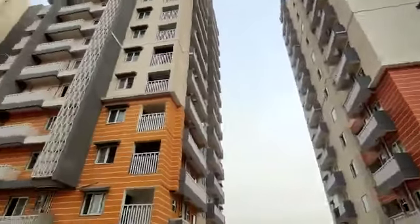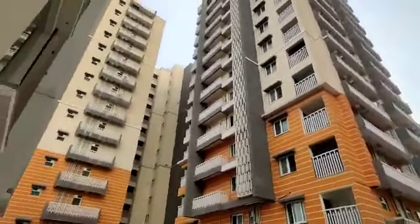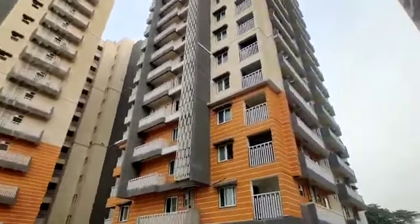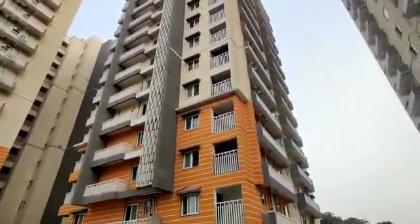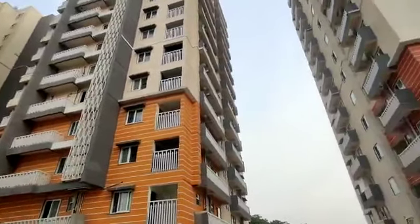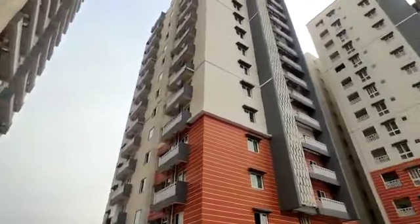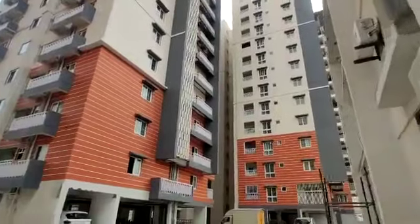This project is totally constructed in 2 acres, having 208 flats in this property. The height will be G plus 12, having 2 towers. It is a ready to move property. 3BHK units are from 1828 square feet to 1900 square feet.